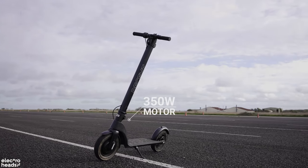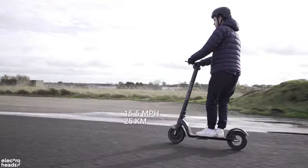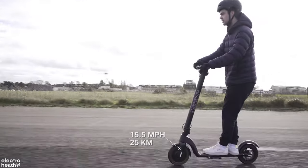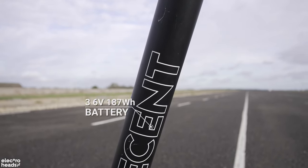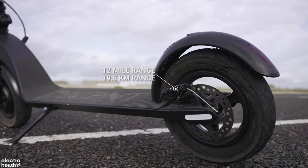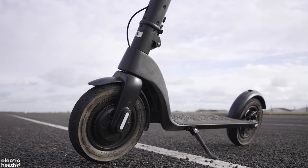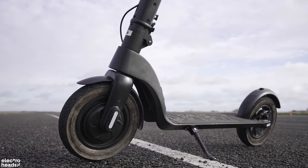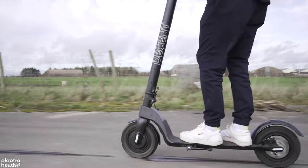Powered by a 350-watt front-mounted hub motor, the Decent One can reach a top speed of 15.5 miles an hour in the highest setting. Its 36-volt, 187-watt-hour battery charges in two to three hours and offers 12 miles of range, which is slightly less than the other scooters on this list. With an IP54 rating, the scooter is safe from light water spray from all directions, meaning you can ride it at any time of the year, but I wouldn't advise riding it through deep puddles.